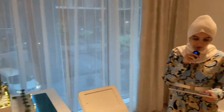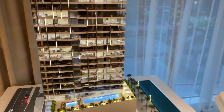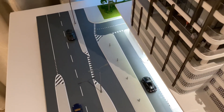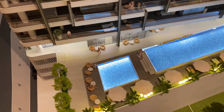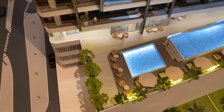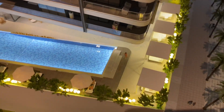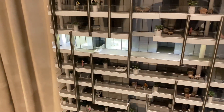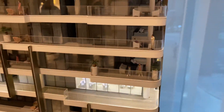Starting with the ground floor, you have the lobby area and valet services as well. Then you have the podium amenities where you have the swimming pool on this level. On the 13th floor we have the cigar lounge and other amenities as well, so it is spread across the podium floor and the 13th floor.